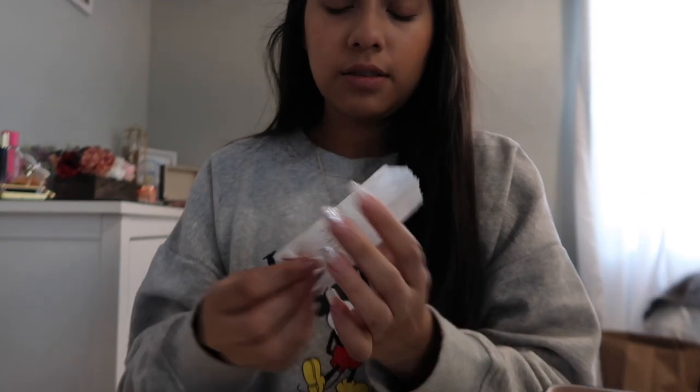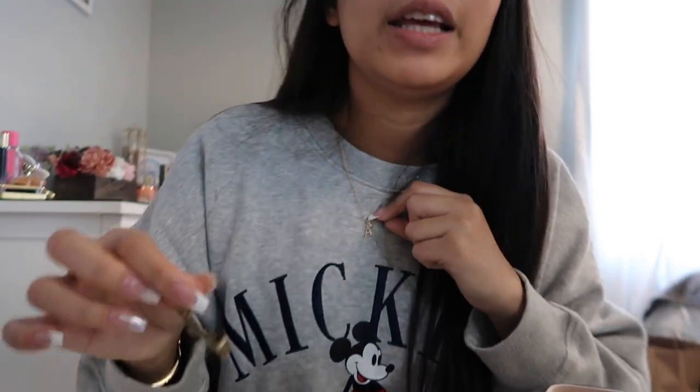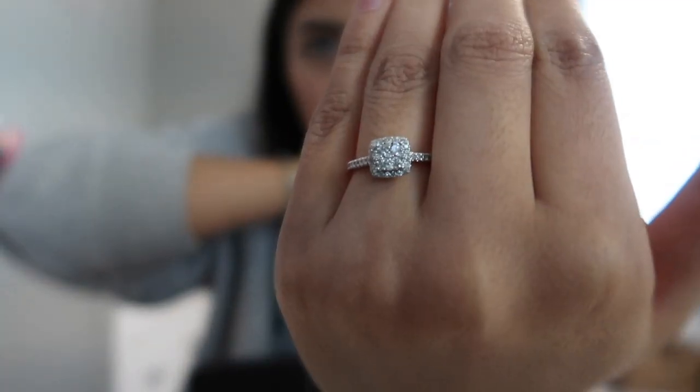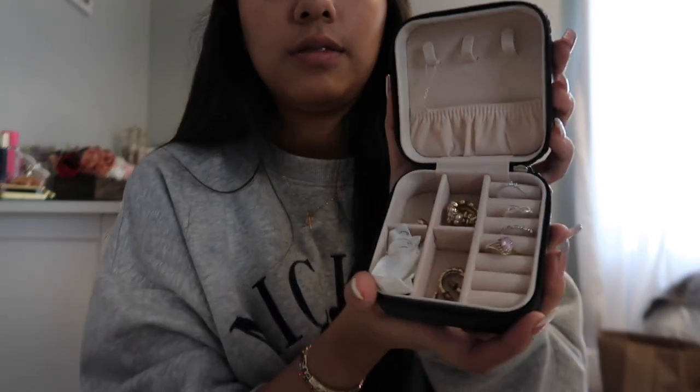I have my name necklace — I never really wore it because it's not my style. I like this one better because it's just one letter; I like smaller things. Then I have a little piece from my bracelet that they took off because it was too big. And then I'm taking my engagement ring — so cute! Sorry if you can see my hairs — this is what it looks like with everything in there.